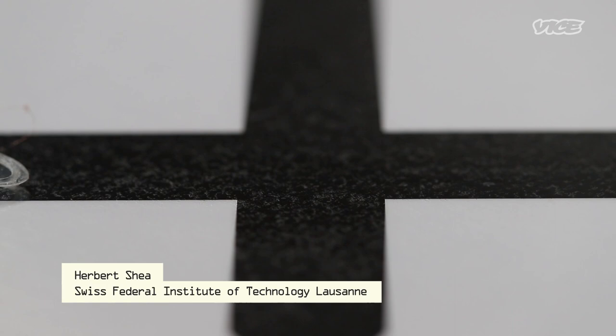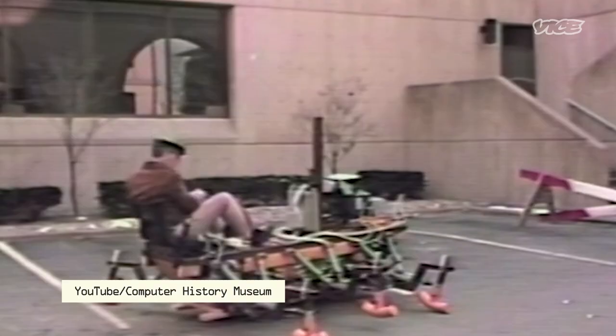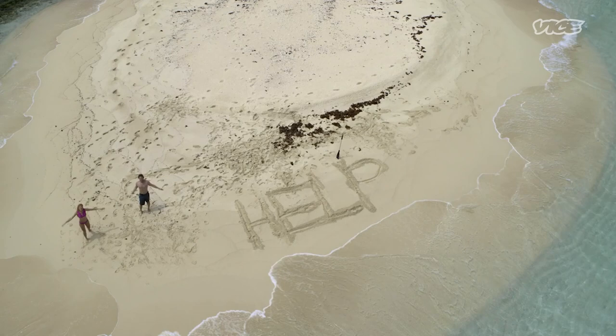From bees to flies to cockroaches and even fleas, over the last few years these bug machines have evolved beyond a clunky proof of concept. Armed with sensors and tiny cameras, this new wave of insectile robots could in theory pollinate crops or help with complex search and rescue missions.